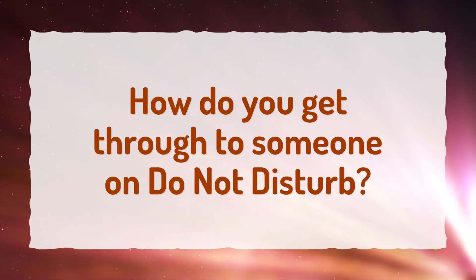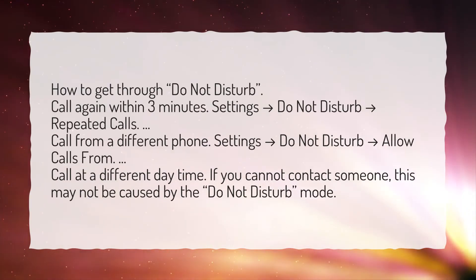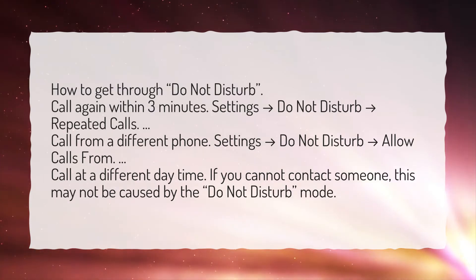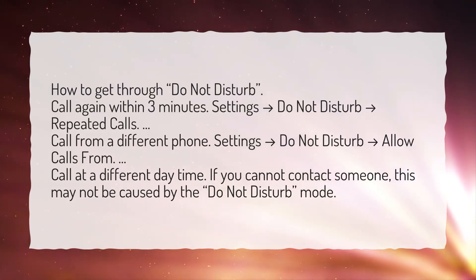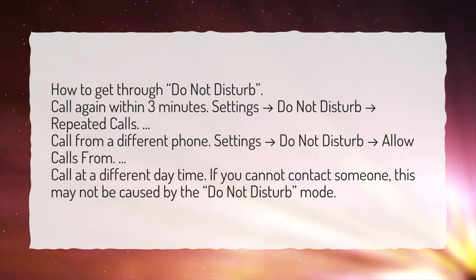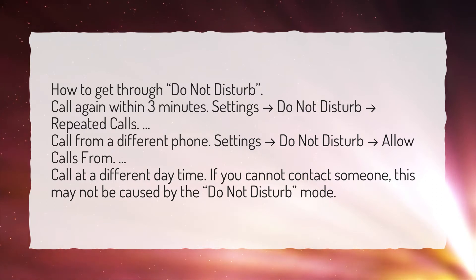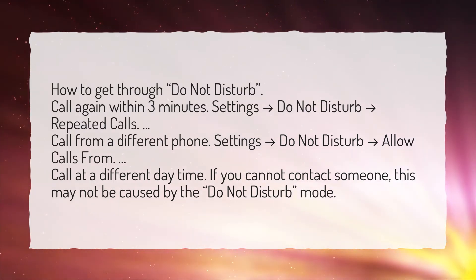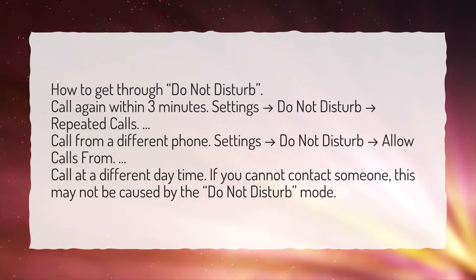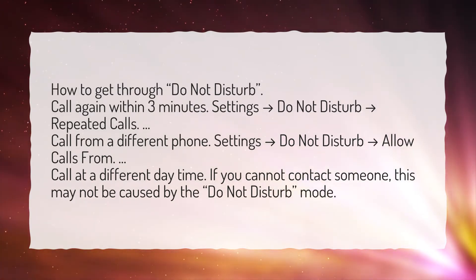How do you get through to someone on Do Not Disturb? Call again within 3 minutes — Settings > Do Not Disturb > Repeated Calls. Call from a different phone — Settings > Do Not Disturb > Allow Calls From. Call at a different time. If you cannot contact someone, this may not be caused by the Do Not Disturb mode.